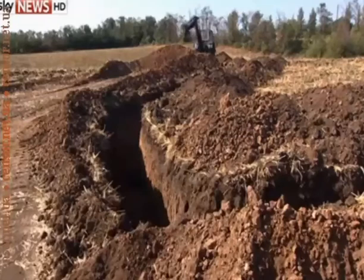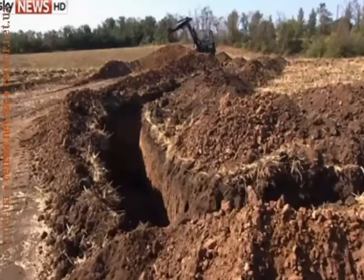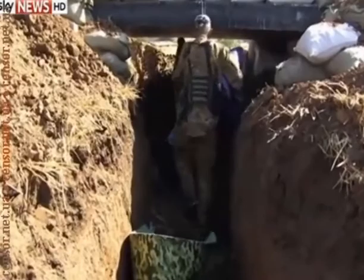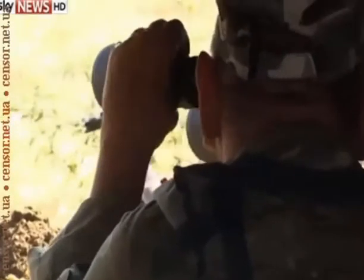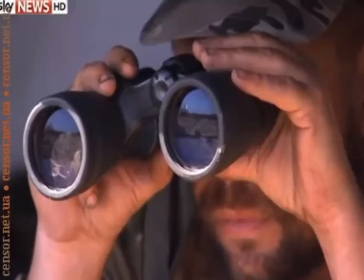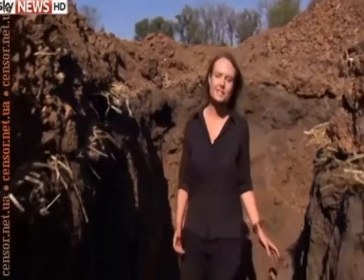Over on the Ukrainian side, they're digging trenches, even as their president was supposedly agreeing a ceasefire. These men are volunteers for the National Guard. No one here has much faith in the politicians to negotiate a solution. The defences they're building here are pretty rudimentary.